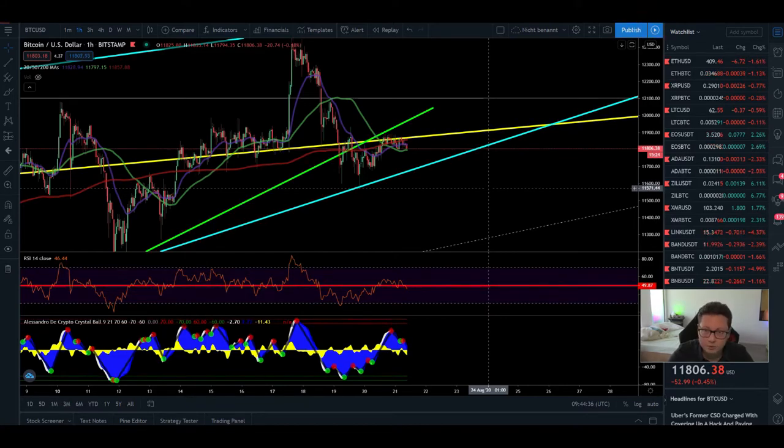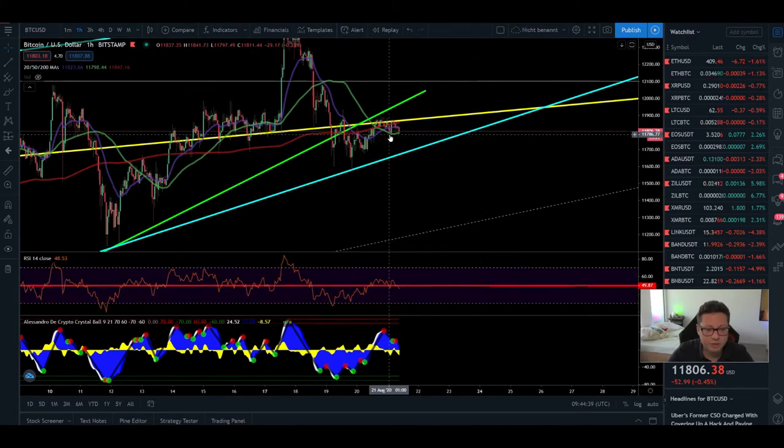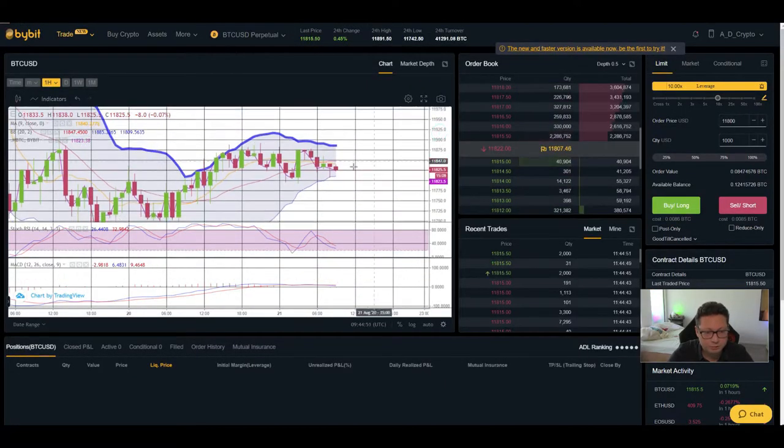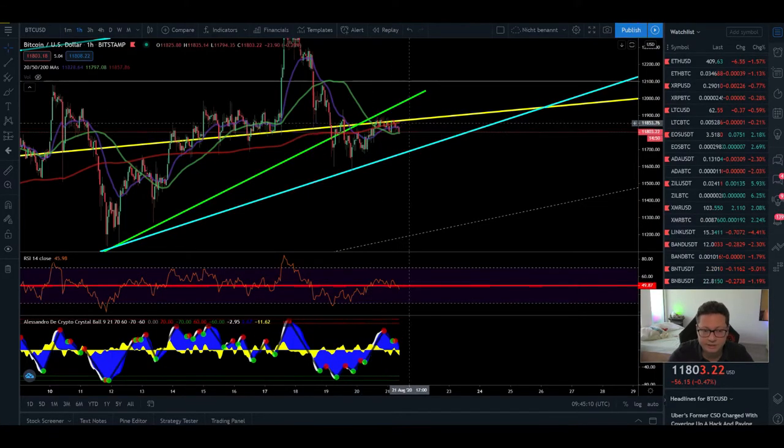In the one-hour timeframe you can see that we're currently trading below the 20 moving average. The RSI is starting to trade below the 50 level, and looking at the Bollinger Band, we're currently in the lower part. We have resistance at $11,850 and potential support at $11,810. Stochastic is shifted to the downside and MACD is flat. So in the one-hour chart, Bitcoin is clearly just trading sideways as we wait for a potential breakout.